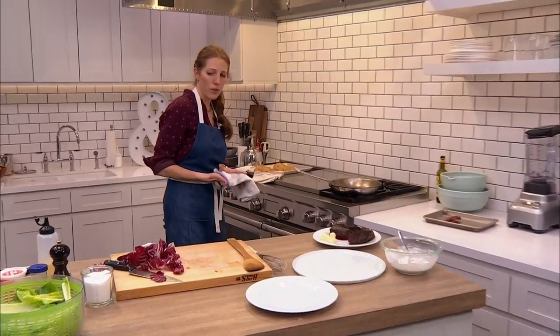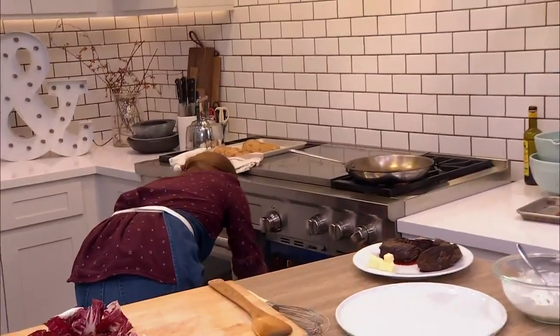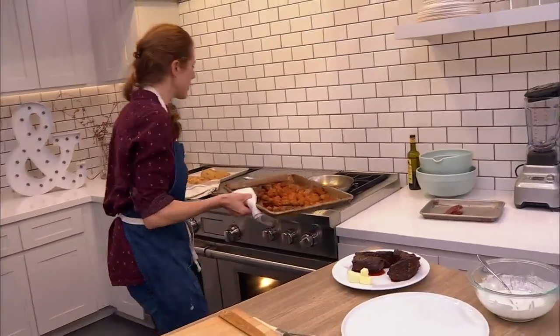Remember we have surprise tots! Oh my gosh, they got a little bit dark — but that's okay. I'll eat the dark ones.